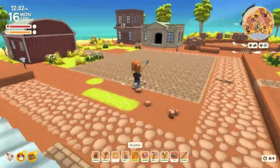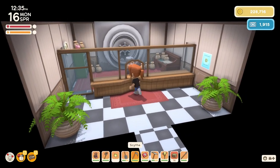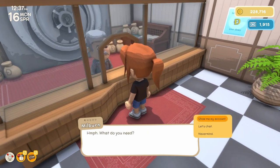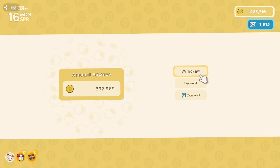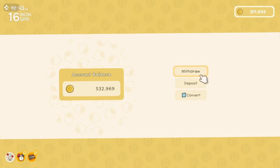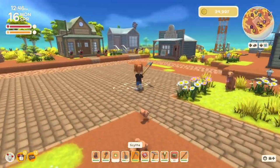Now I'm going to head into the bank and drop off most of my money in case something terrible happens in the mines. I've got 228, so I'll deposit an even 200. So we're getting close to that million that we need.